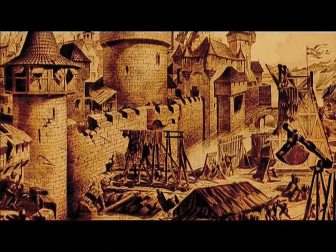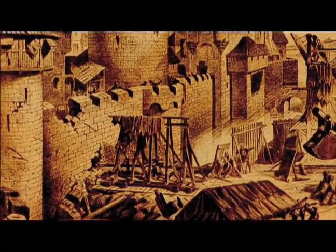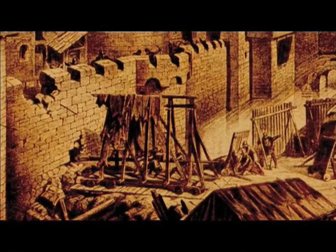In ancient times, this type of siege engine featured walls made of wet animal skins to repel flaming arrows from above.